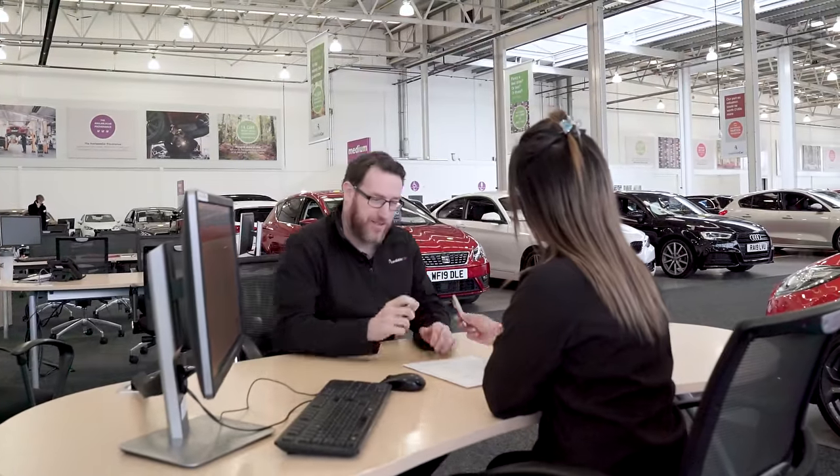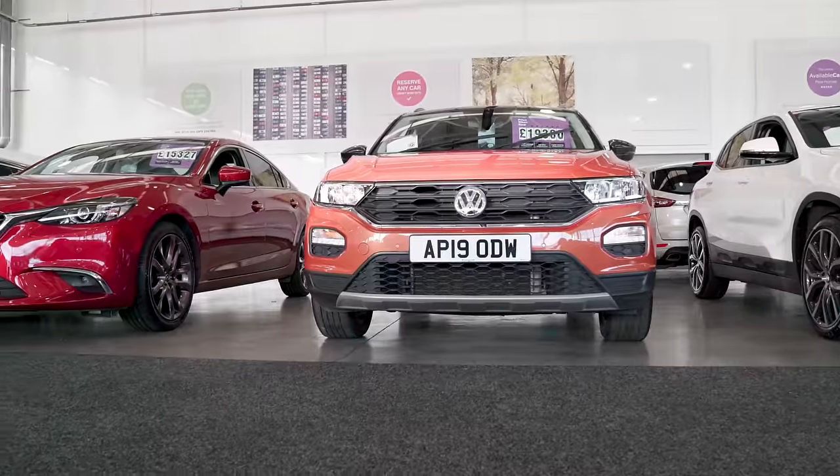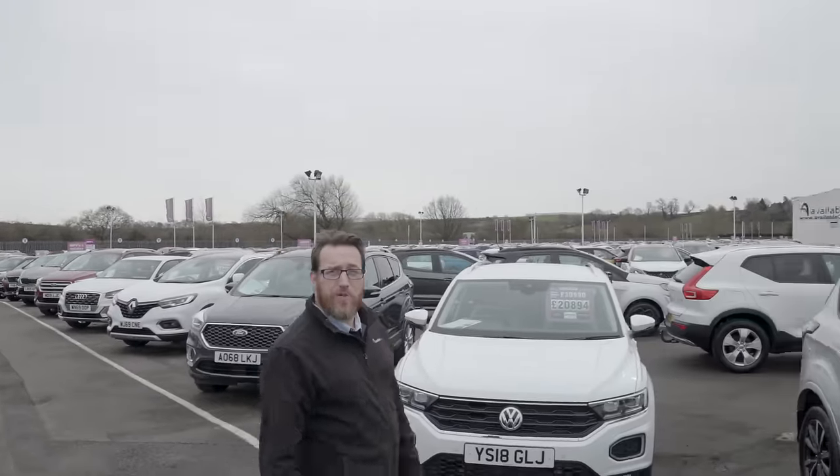And once you find that perfect car, our staff will talk you through a range of finance options, making it even more affordable. So what are you waiting for? Come on down and find your next available car.